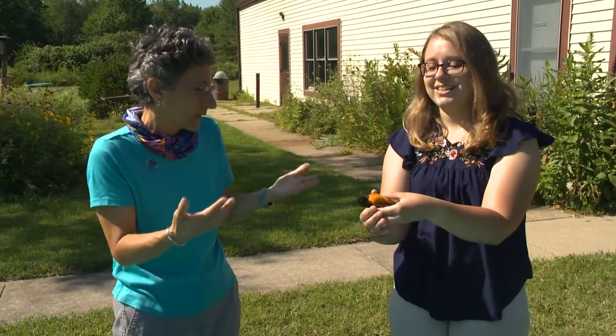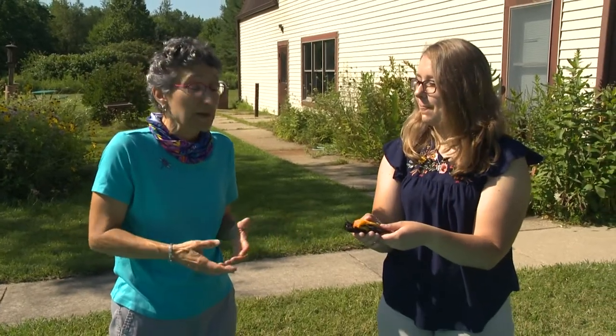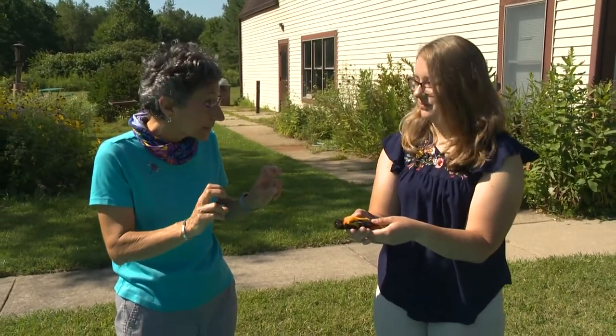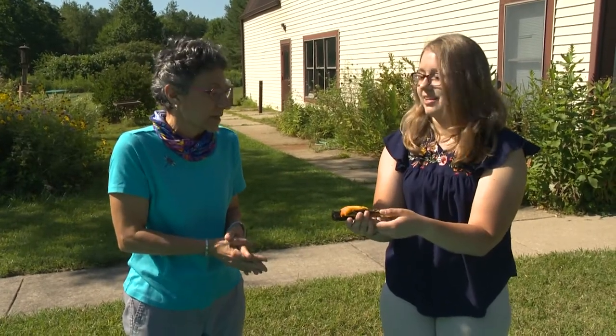We should mention this is a taxidermied specimen — we call this a study mount. We're here at St. Joseph County Park, and St. Joseph County Parks has a permit to be able to keep and maintain specimens like this.